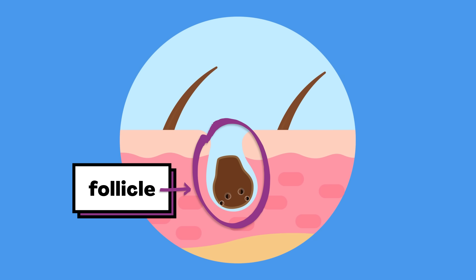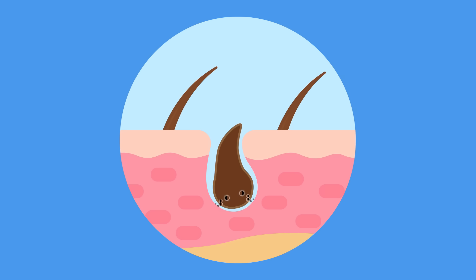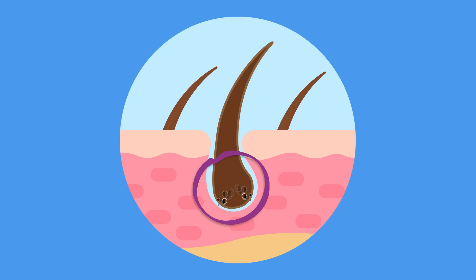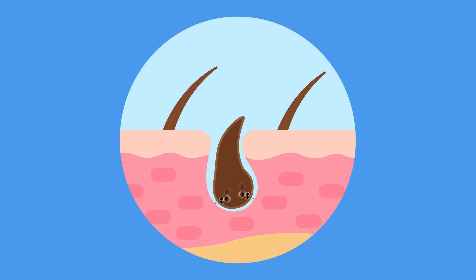A follicle produces material that your hair is made out of. The material builds up bit by bit, creating the strand of hair we see. This part of your hair isn't alive — it only grows from this end, where the follicle keeps adding more material, which makes the strand longer. Then, eventually, that strand falls out, and the follicle starts forming a new strand in its place.